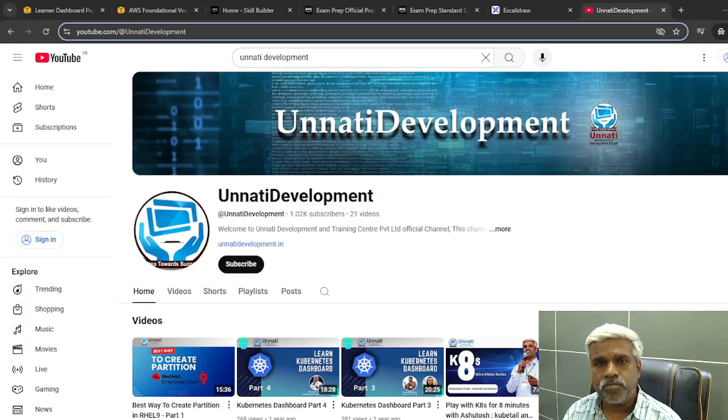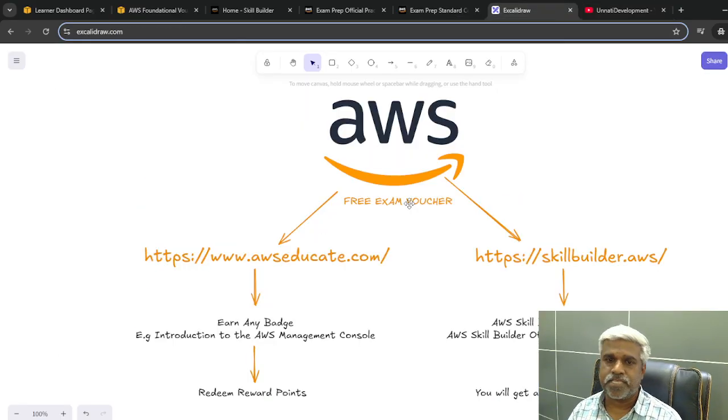Hi all, welcome to Unnati Development's YouTube channel. In this video, we are going to learn how you can get AWS associate level or AWS practitioner level exam vouchers at almost no cost.